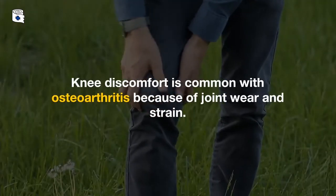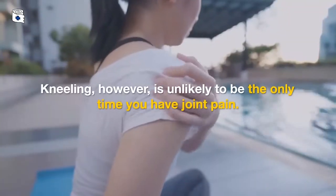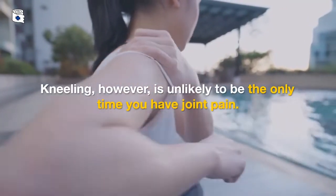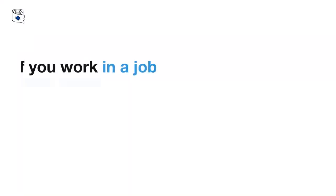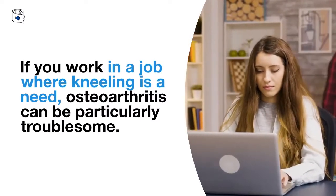Knee discomfort is common with osteoarthritis because of joint wear and strain. Kneeling, however, is unlikely to be the only time you have joint pain. If you work in a job where kneeling is required, osteoarthritis can be particularly troublesome.